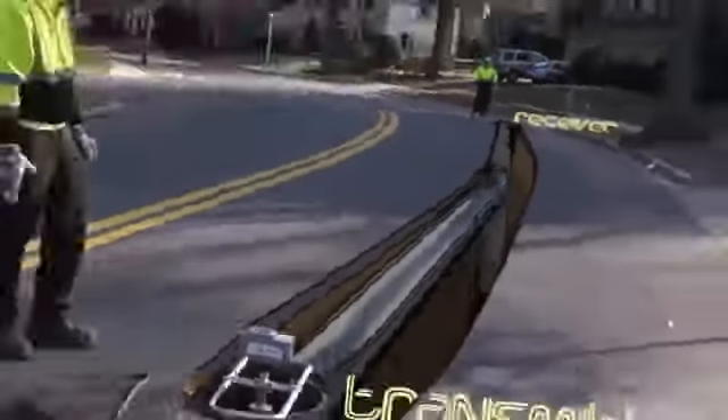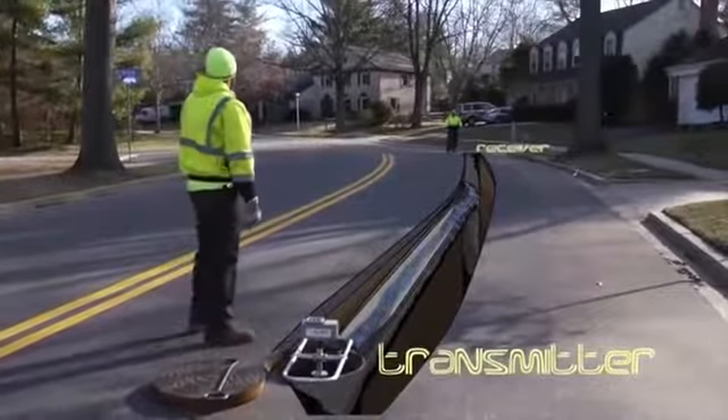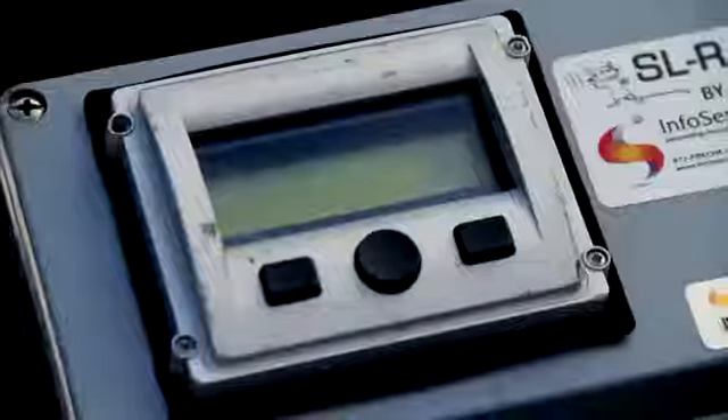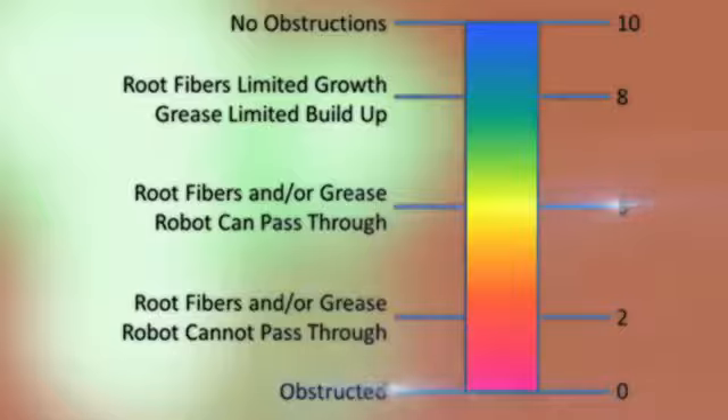Basically, it bounces off of each other, giving a reading. These readings range from zero to ten. Six through ten being good numbers, because it's indicating that the pipe is clear. Zero through five indicates there's something clogging the pipe.